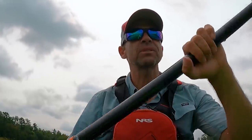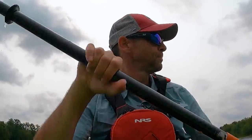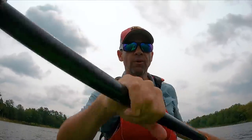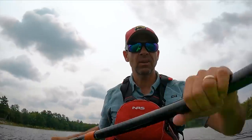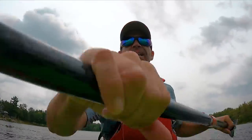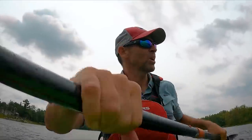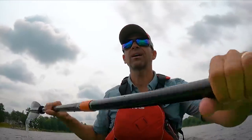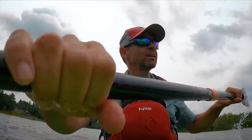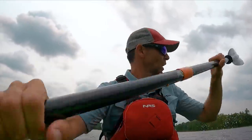I'm dealing with 20 miles here and doing about four miles per hour, so this is going to be a five-hour trek — and that's just straight paddling. That doesn't include taking time to film, eat, drink, or just break. There are going to be some beautiful spots and I'm definitely going to hop out and take a break, but I've got to keep moving.